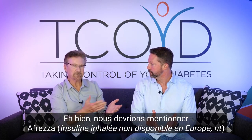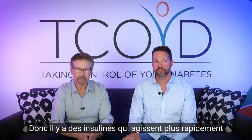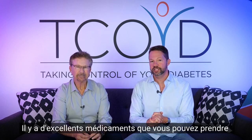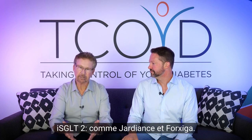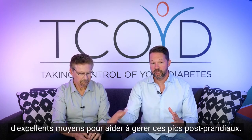We should mention Afreza — inhaled insulin — which you can take sooner to the meal. It works almost immediately. Lilly has their faster-acting Humalog called Lunjuv, and Novo has their faster-acting Novolog called Fiasp. There are some great faster-acting insulins out there now. For type 2s, there are great non-insulin medications that can help with post-meal spikes. Two big classes: GLP-1 receptor agonists — like Trulicity and Ozempic — and SGLT2 inhibitors like Jardiance and Farxiga. Ask your provider about these medication options.